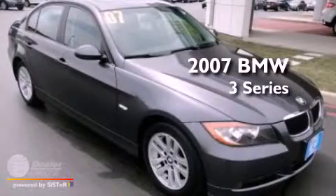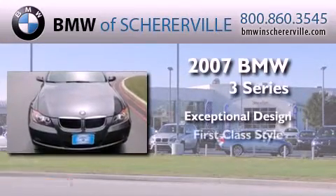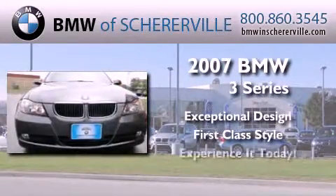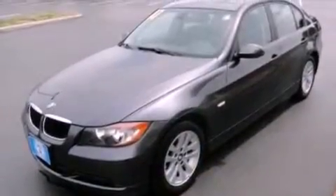This is a 2007 BMW 3 Series. All of the following features are included.